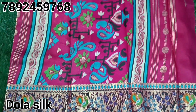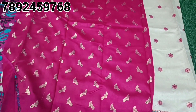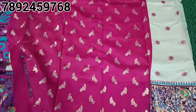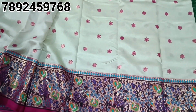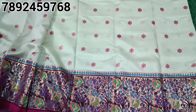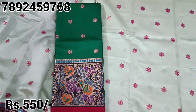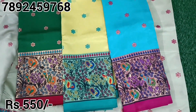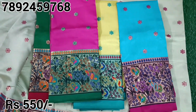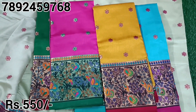The next one is a beautiful Dola Silk sari — this is a nice trending design with a cute color combination. If you want to see more colors and varieties, you can join the group. Friends, subscribe to our channel for more video updates, activate the bell symbol, and like and share this video. Cost is 550 rupees with free shipping — thank you so much!